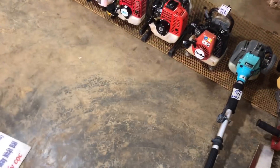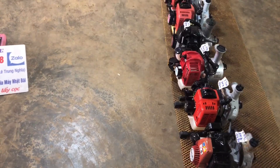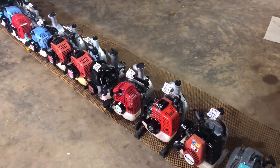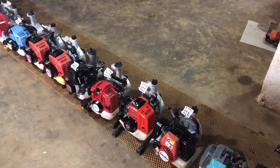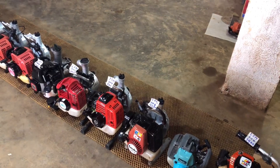Xin chào các bác! Đến hẹn lại lên, hôm nay là ngày thứ 5 ngày 27 tháng 4. Theo nhu cầu của các bác, mùa này đang là mùa khô nên các bác sử dụng rất nhiều. Hôm nay em tranh thủ lên cho tất cả các bác có tất cả là 14 con máy bơm nước. Em lên cho các bác cũng rất nhiều máy đẹp.